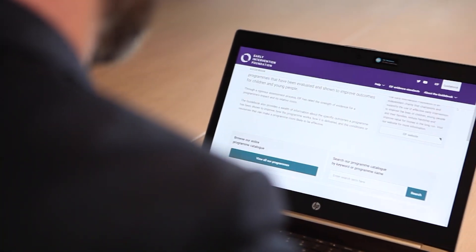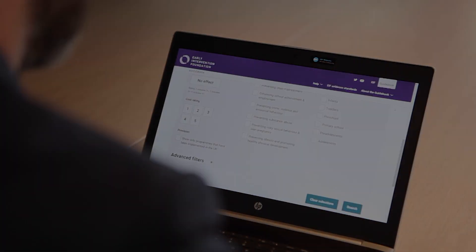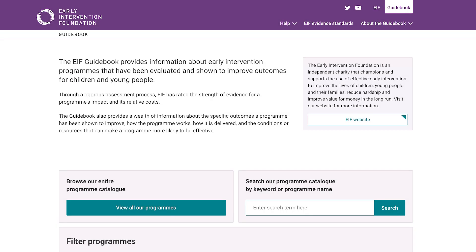The EIF Guidebook is a searchable database of information about early intervention programs designed to support policymakers, commissioners, service managers and others to make informed decisions about selecting and investing in programs that have been evaluated and shown to improve outcomes for children and young people.